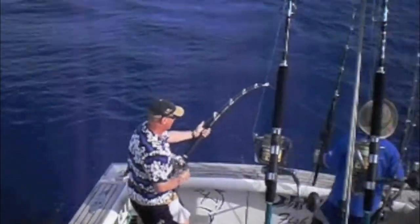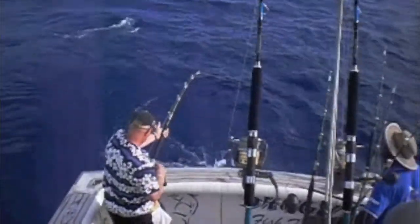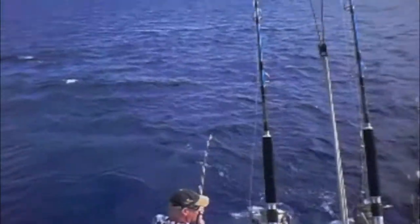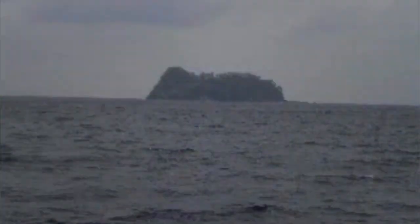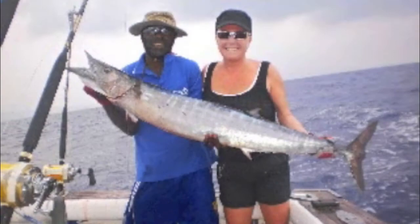Some of the species caught — as mentioned: GTs, dogtooth tuna, wahoo, and sailfish. There's a picture of Goat Island just stuck out in the middle of nowhere, and Bonnie with wahoo and dogtooth tuna as well. So a great spot to go, a great destination.